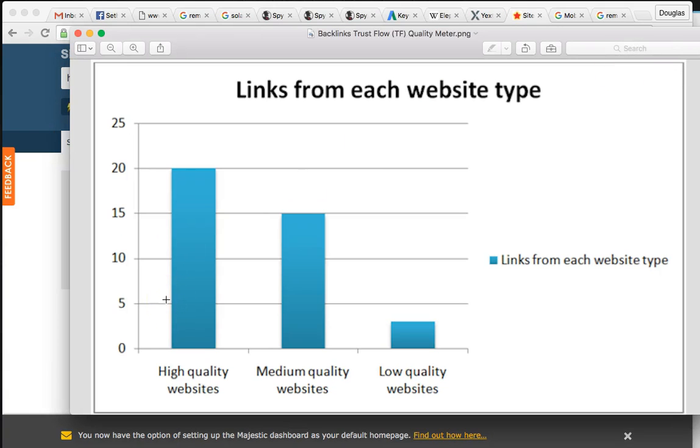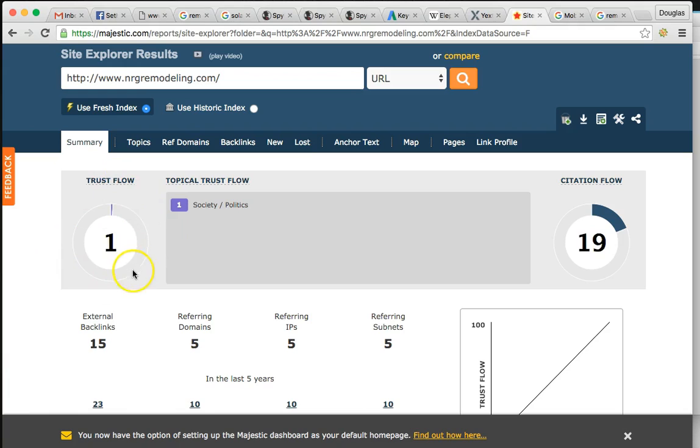Let me show you the trust flow meter. You're at a 1, meaning very low quality websites are mentioning you. We want to get you up to around 20-25. What I do is go out and purchase high quality domains, write great articles, and publish them sponsored by NRG Remodeling or whatever website we create for you. This shows Google that you have a vote. I've written tons of articles - it doesn't matter what the article is about, because it's going to show Google you have the vote. You're going to see your trust flow at around 27 to 30, which is going to be huge for you. Over time we want to get you tens and hundreds of referencing domains and backlinks.